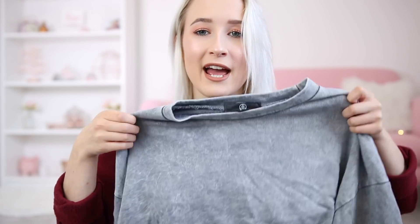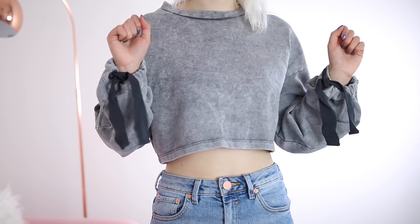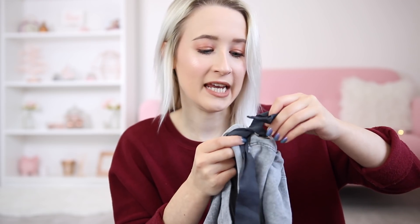The next thing is actually a jumper — a grey cropped jumper. It is super cropped, probably the most cropped jumper I own. It's a grey washed-looking kind of colour and it has little ribbons on the sleeves, like on the cuffs. That's the jumper — or sweatshirt, I never know the difference.